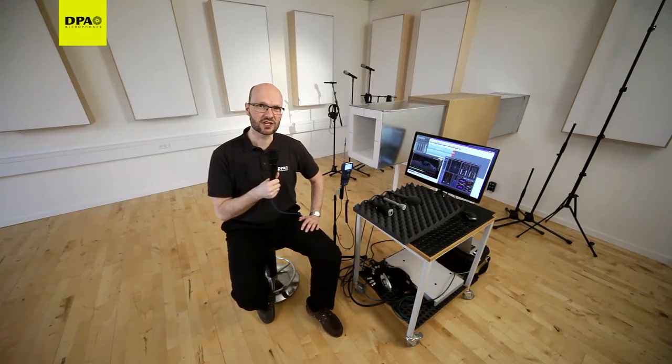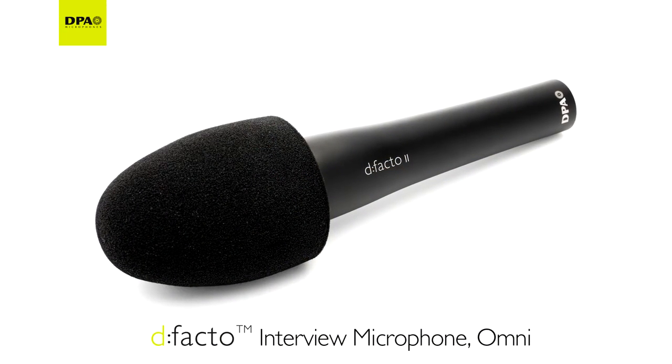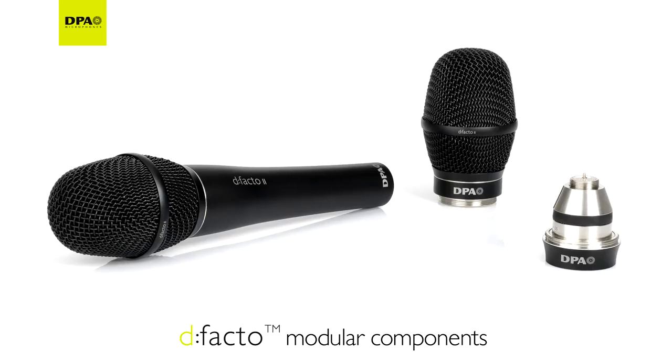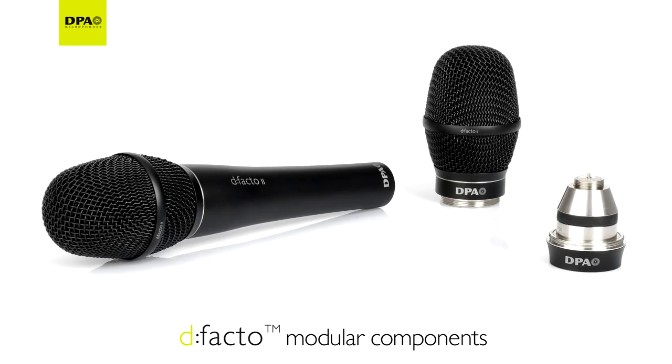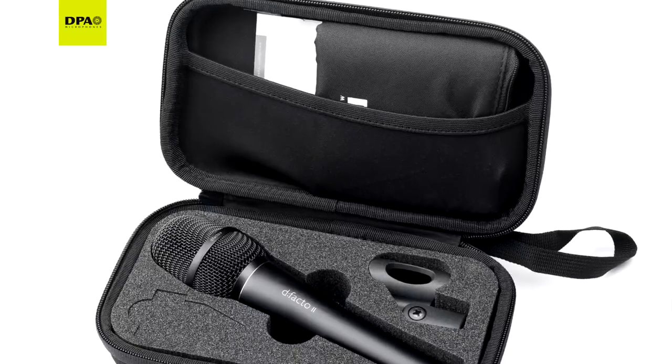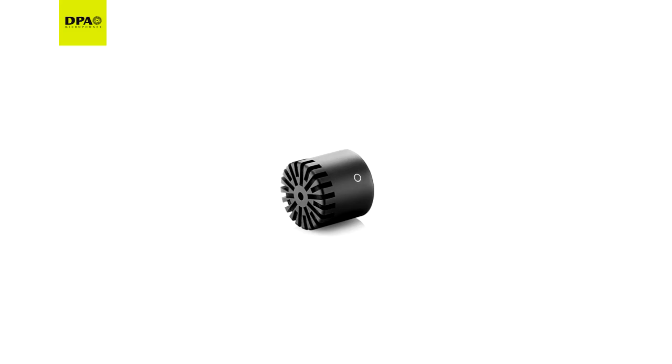Today we will present you to the DPA de facto interview microphone. The DPA de facto microphone is a modular construction built on unique world-class microphone capsules with flexible fit to several professional wireless systems, as well as wired use. The capsule is also interchangeable, and we have a variety of capsules for the de facto mic.